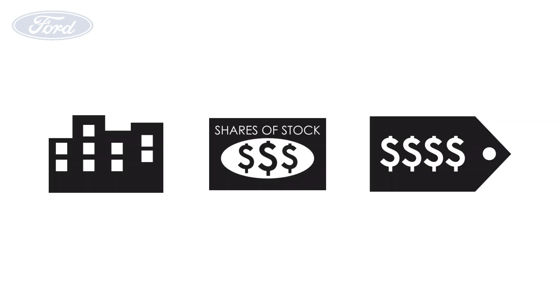Today on Growth Shares, let's analyze and see whether the Ford Motor Company is a great long-term investment. This analysis is divided into three broad factors: the business, the investments, and the price.